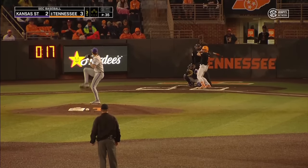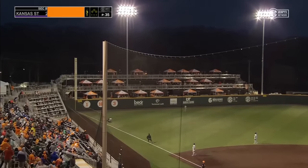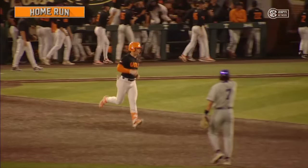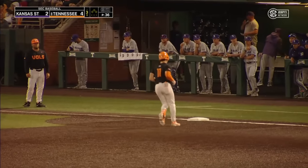Borma back to work for Kansas State. His first pitch to Billy Amick is launched — high and deep to left, and that is way gone! Billy barrels back at it again — a tape measure blast for Amick, and it's 4-2 Tennessee.